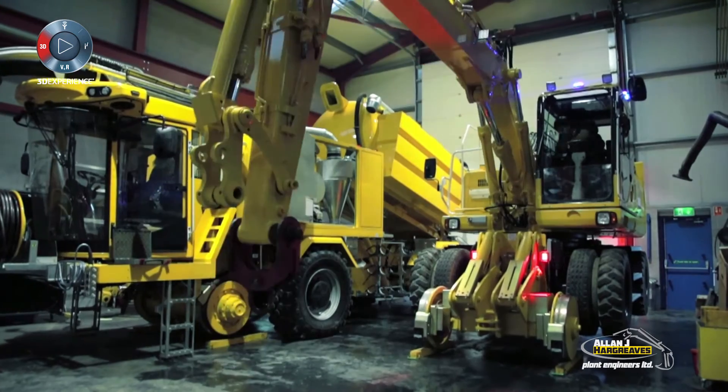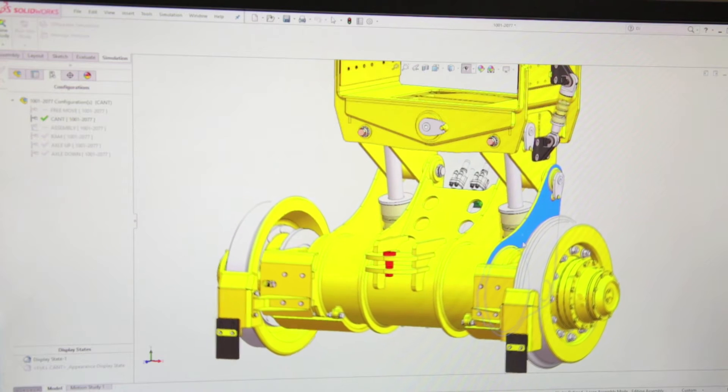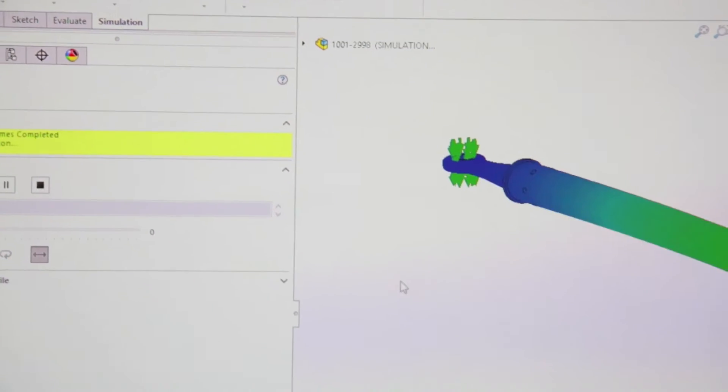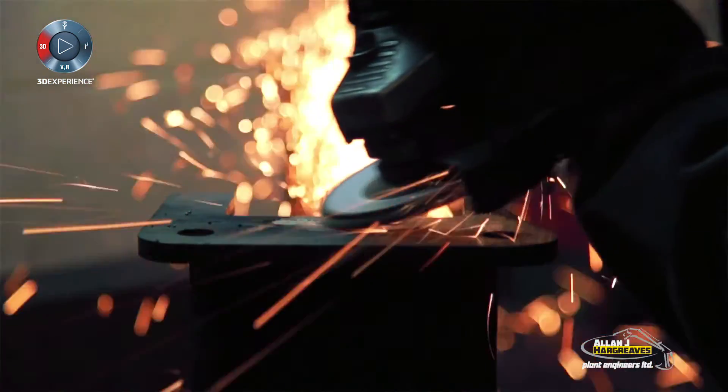SolidWorks helps the prototyping stage because you can do many design iterations on the computer — do the analysis, do the calculations, the stress, etc. — and then when you build it, it's hopefully right for the first time.